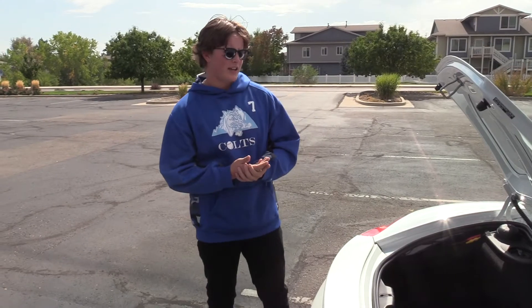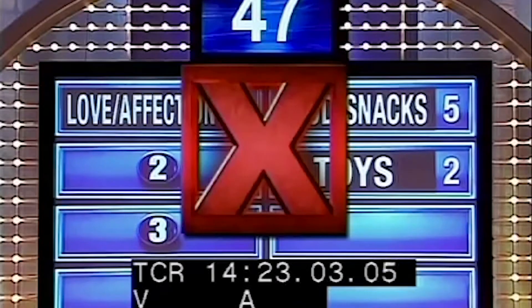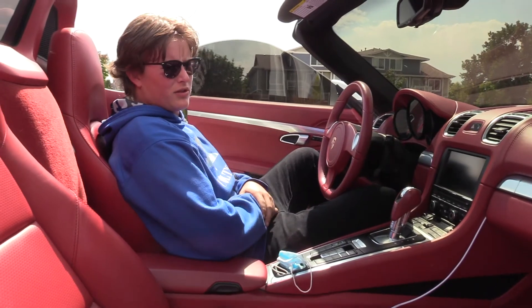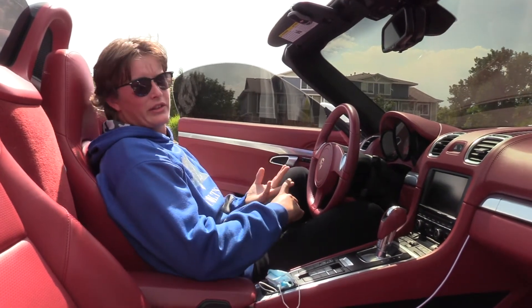Second category: trunk capacity. The trunk capacity this time is times two, because you got two trunks — that's double the packages that you can hold. I'm going to give it a 20 out of 10. The next three categories are speed, sound, and cleanliness.